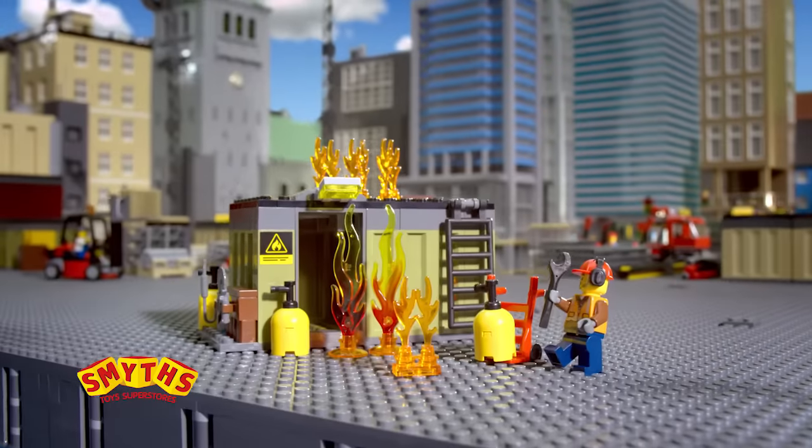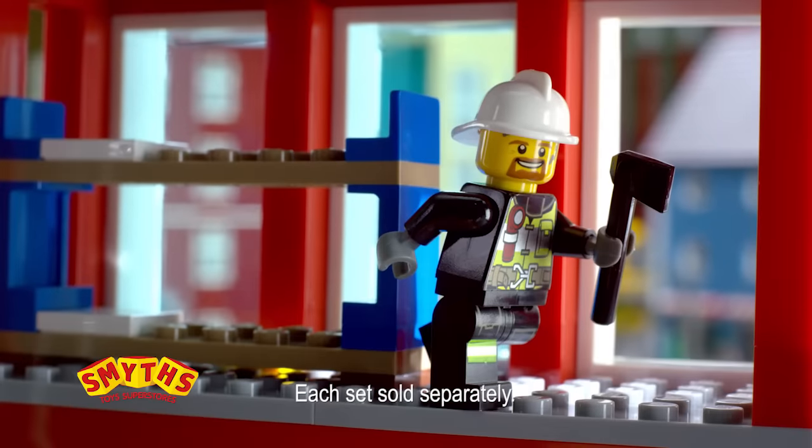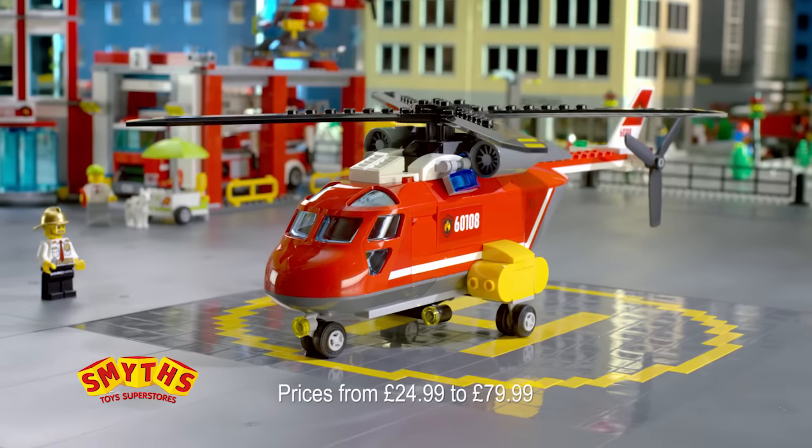Oh no! There's a fire in LEGO City! LEGO City Fire Station? It's go time! All hands to the rescue! But where's the helicopter? Hey! Build a new fire helicopter!